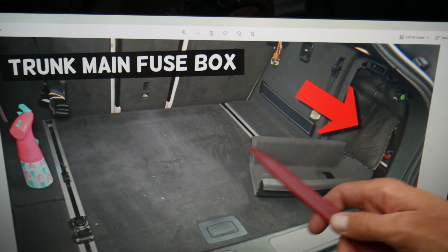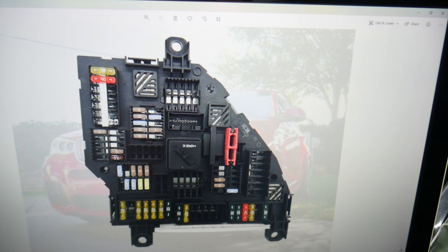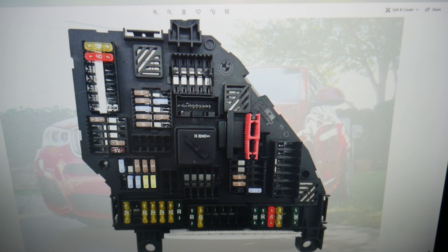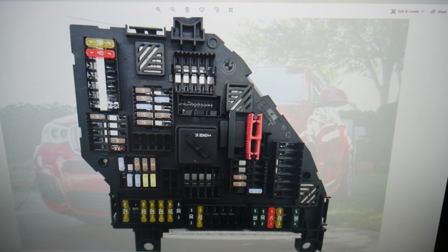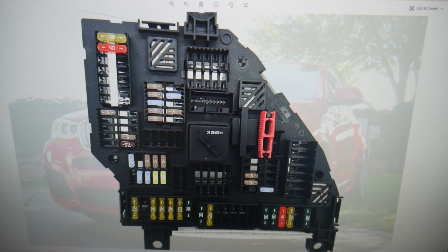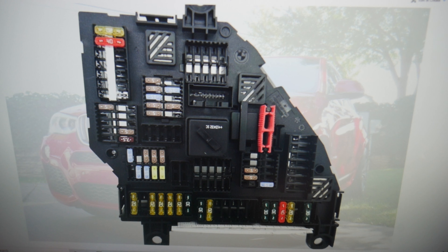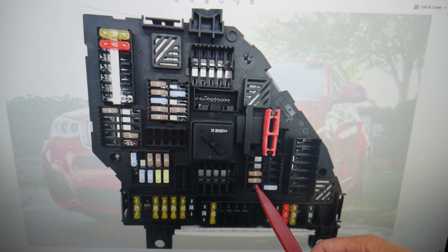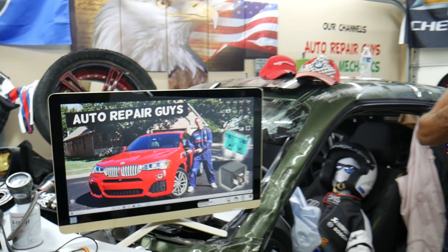Next, open the trunk, remove the side cover, and lift the insulation piece up. Behind it you'll find the main trunk fuse box. Multiple fuses need to be checked here. Fuse 107 is the first one, then fuse 111 — if you have it, check it. Also check fuses 143 and 144. After that, check fuse 171 if you have it, and fuse 176.